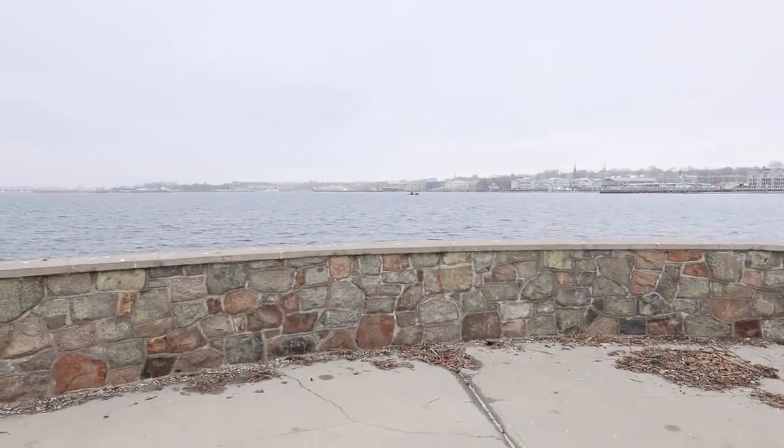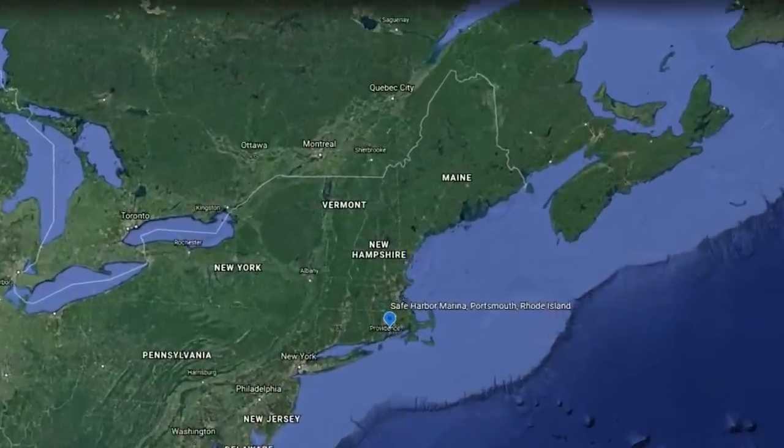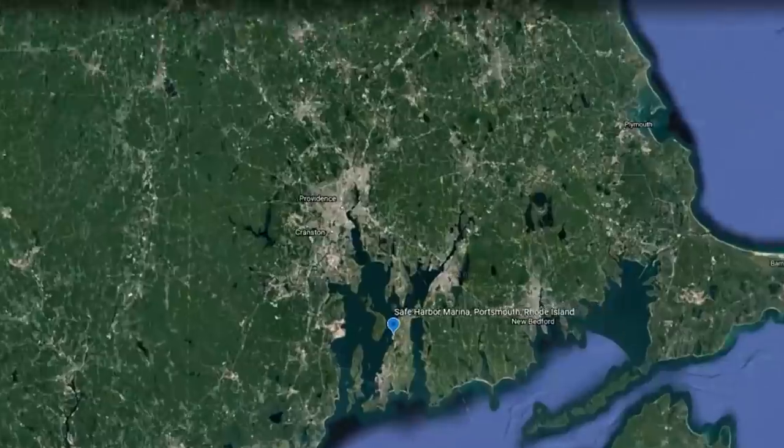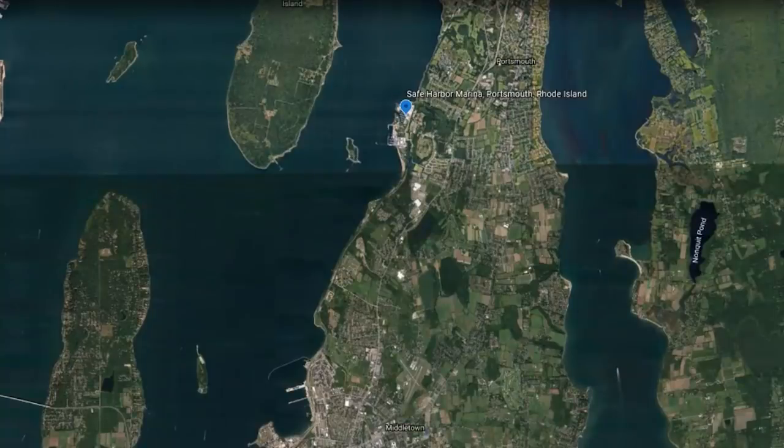You notice they've cleared out the harbor for us today. That's nice. Where are we gonna head to? I think we should head straight due north up Narragansett Bay and find Safe Harbor yacht storage area. Can we do that now? We could. You want me to go first? Sure.